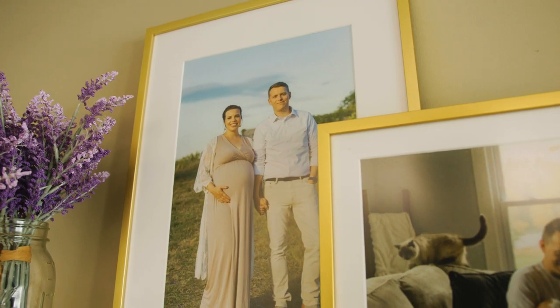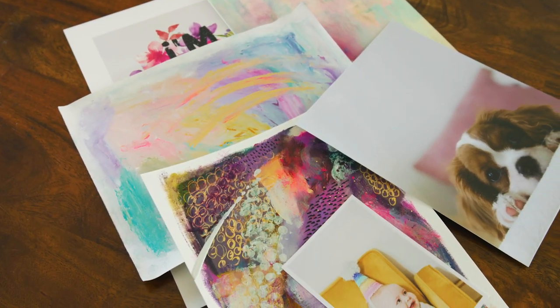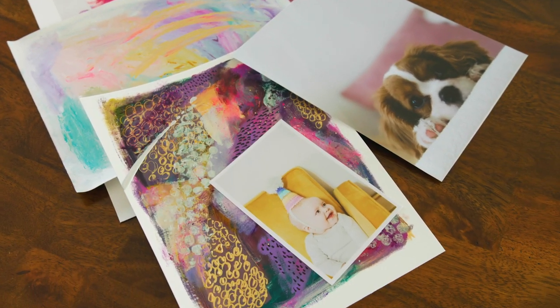We strive to provide our customers with a great experience and even better frames. Have something in mind that you want to frame? Let us help you. We hope you enjoyed this video. For more information, visit FrameItEasy.com.